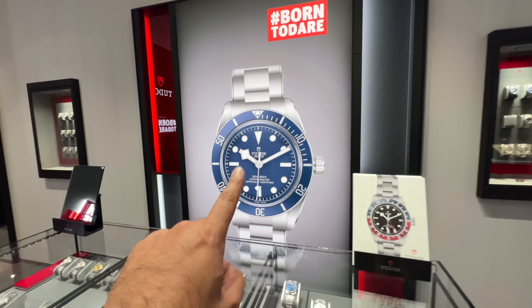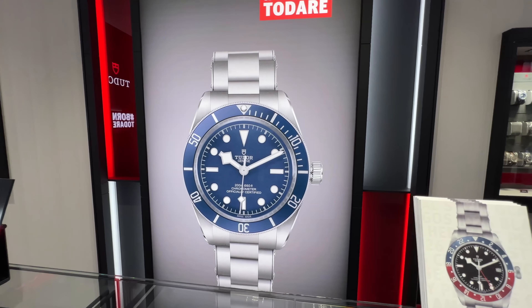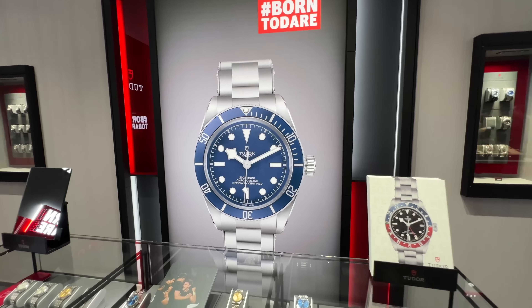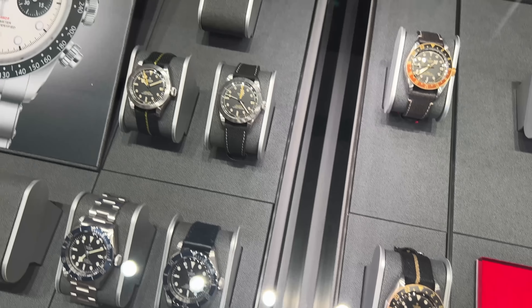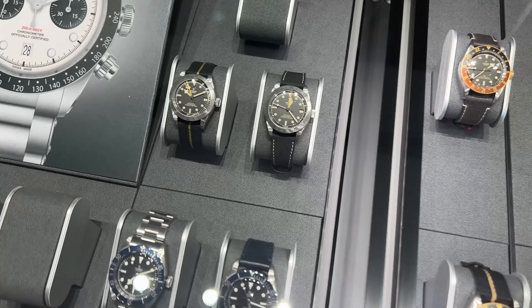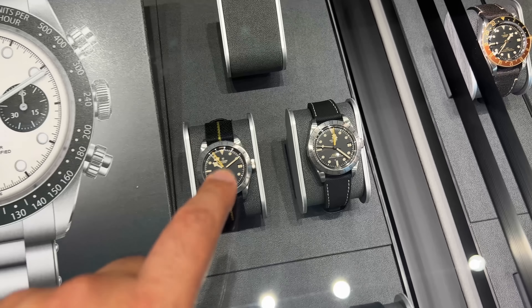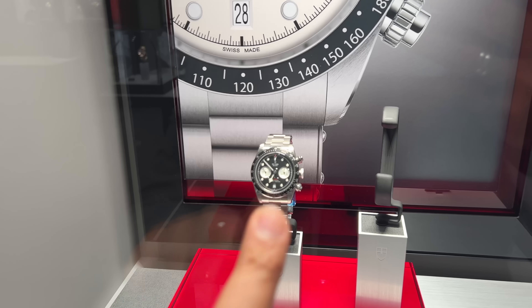I absolutely love this picture of the Black Bay Blue — I've already done a video on that on YouTube, check it out at the end. It's a stunning watch, especially if you're looking for a steel sports model. You've got a whole range of really awesome watches to see and possibly try on, including the brand new Black Bay Pro. But I want to show you this — the chrono — because this is something I haven't seen before. How beautiful does that look?